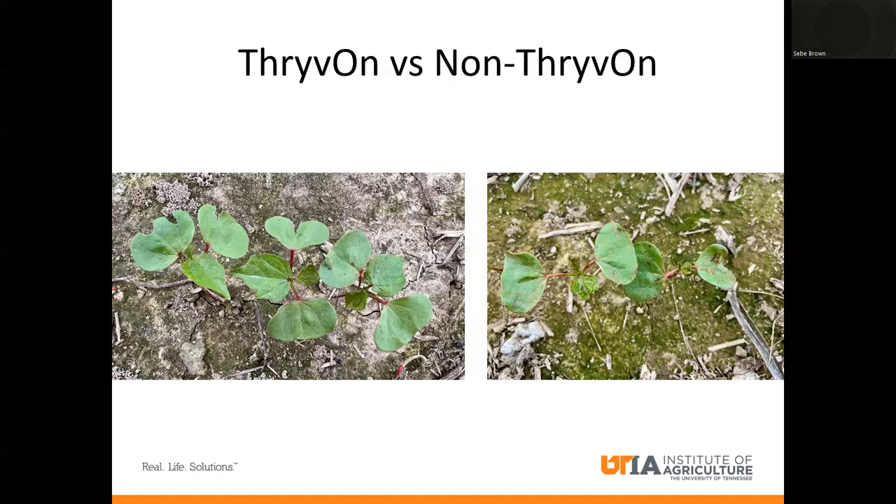As an entomologist, I don't use this term very often, but it is a silver bullet on thrips. I rarely thought I'd say this in my career, but as of what we've seen right now, it is a silver bullet on thrips that we see in the Mid-South. We've looked at this technology for several years — I've looked at it for five years and some of my colleagues have looked at it longer. We see the same results over and over again: very good performance against thrips damage on Thrive On. You can see on the right-hand side, this is cotton with a normal seed treatment that has not been sprayed for thrips.